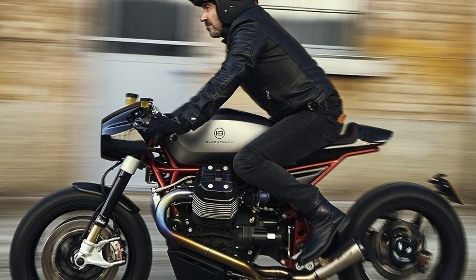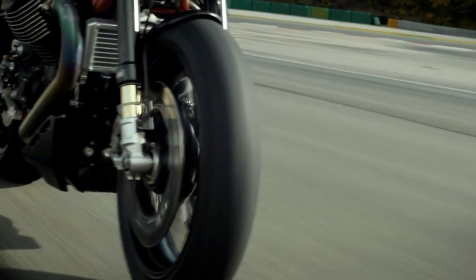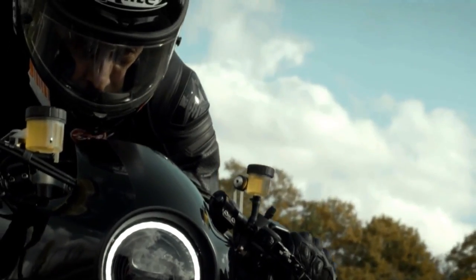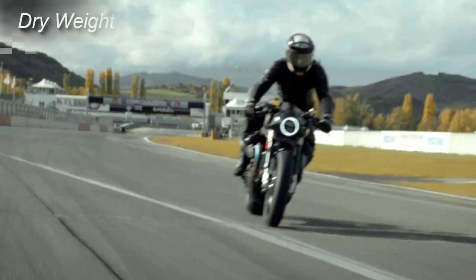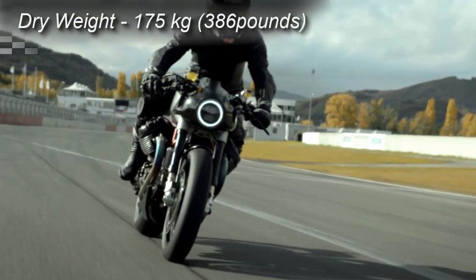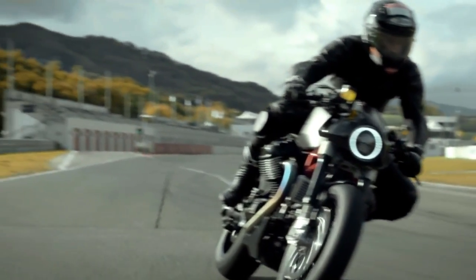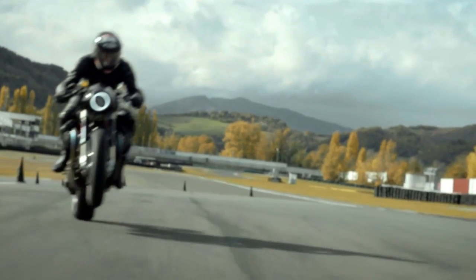If you are a cafe racer purist, then you are going to love this Guzzi. And why? My answer needs only one number: 175 kilograms — 386 pounds. Believe it or not, this is this motorcycle's dry weight.